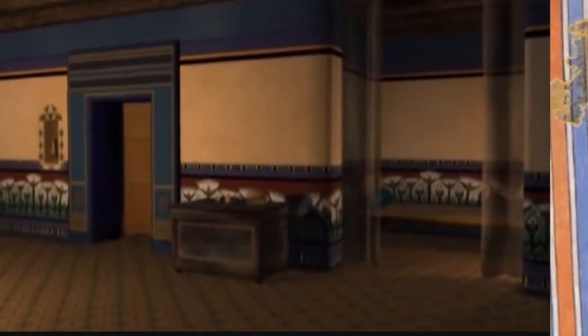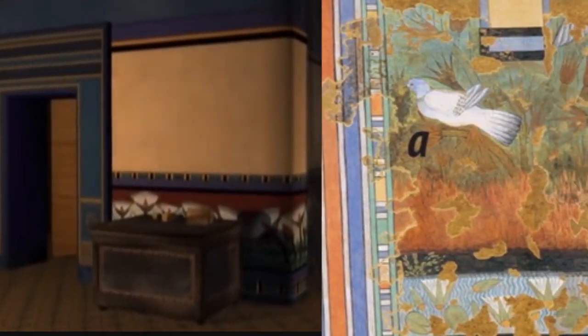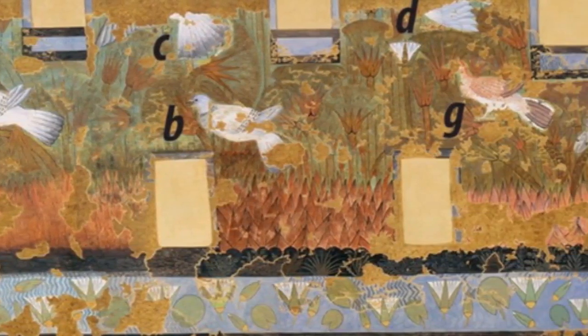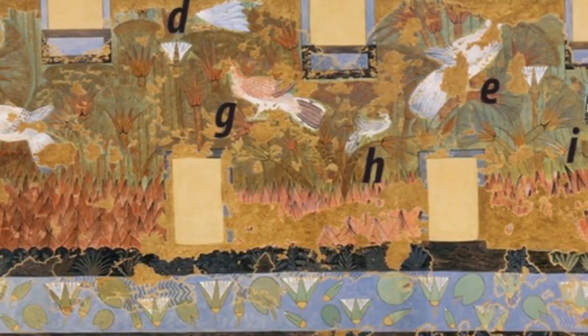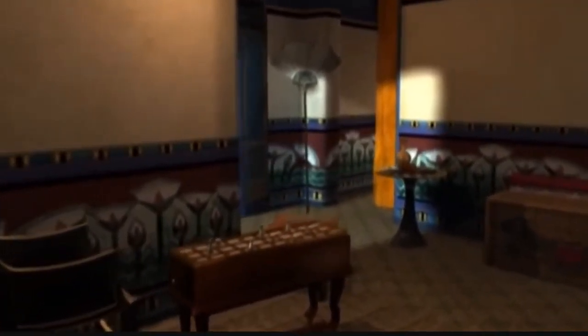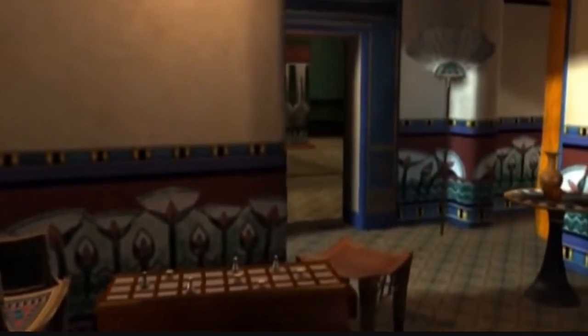Many of the birds depicted are rock pigeons, Columba livia, but there are also images showing a pied kingfisher, a red-backed shrike, Lanius collurio, and a white wagtail, Motacilla alba. The team studied a copy of the artwork and used previously published ornithological and taxonomic research papers to identify the birds.